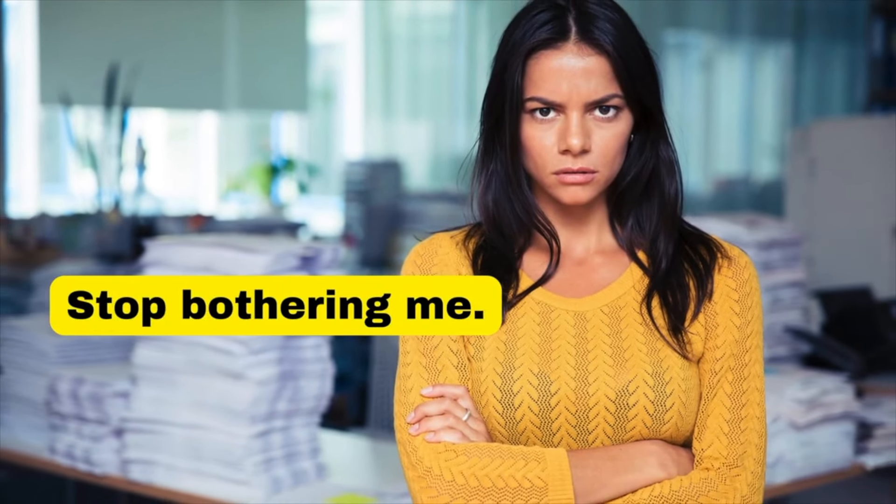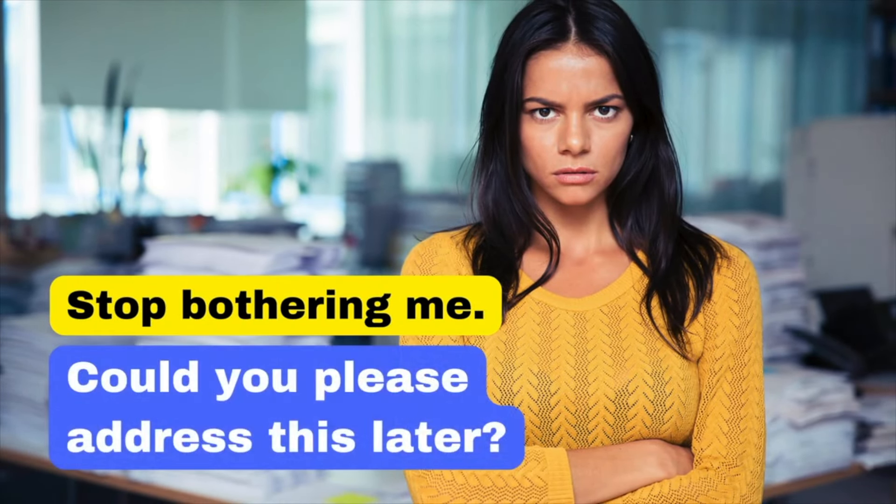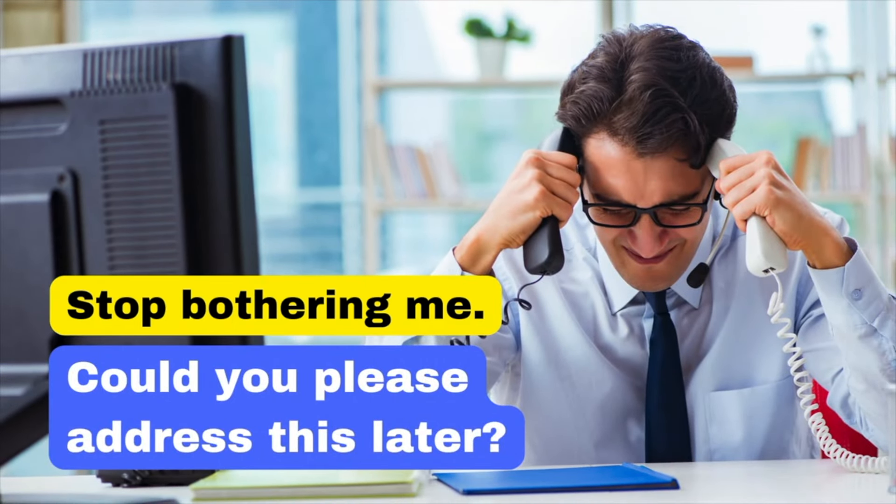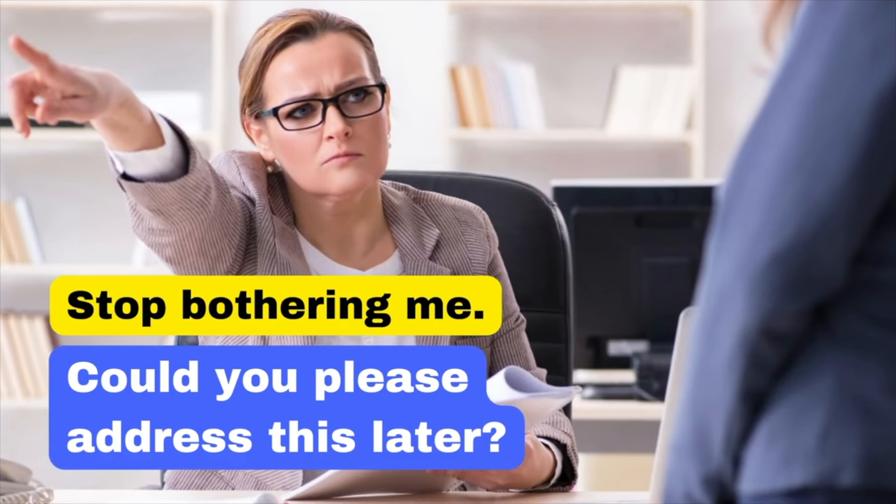'Stop bothering me' is dismissive and rude. Instead, say: 'Could you please address this later?' This is more respectful and maintains a positive tone. Could you please address this later?